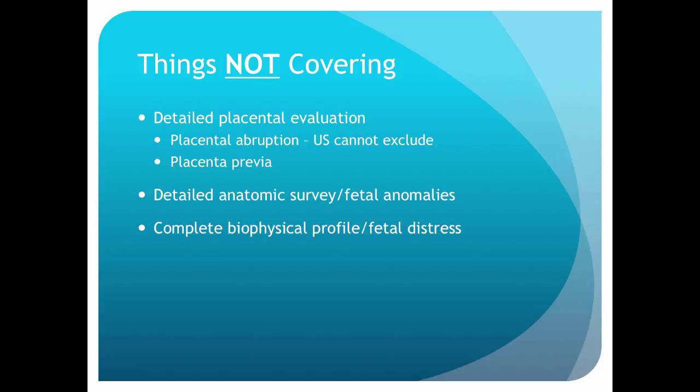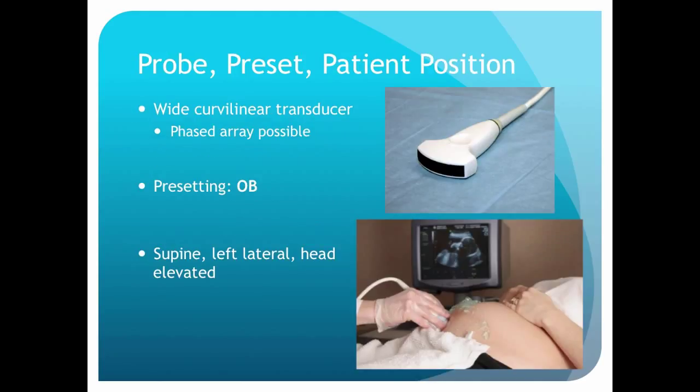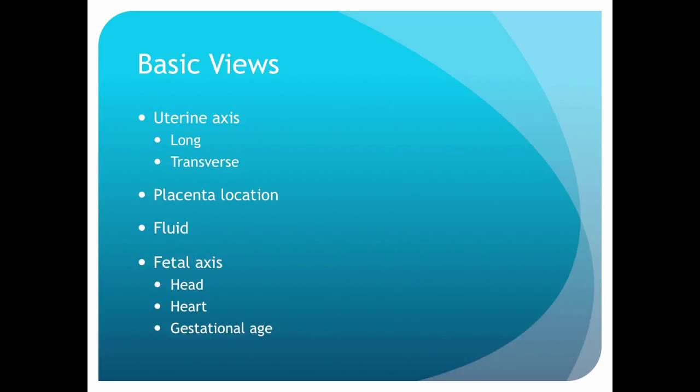This is a basic — is the baby in there, alive, and is it in imminent danger? For the probe, we're usually going to use the wide curvilinear transducer. If all we have is a phased array, that will suffice. We want to make sure we're in an OB setting, especially for measuring dates. The patient is usually going to be supine, maybe left lateral. We'll start with the uterine axis — the uterus has a long and transverse axis — and then we'll switch to the fetal axis. Depending on where the fetus is lying, it has its own axis, so we figure out where the head is, which helps us find the heart and estimate gestational age.